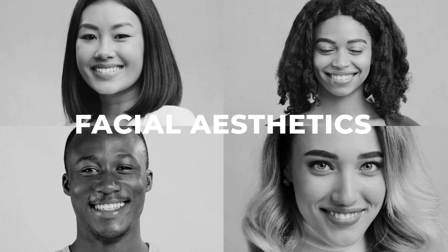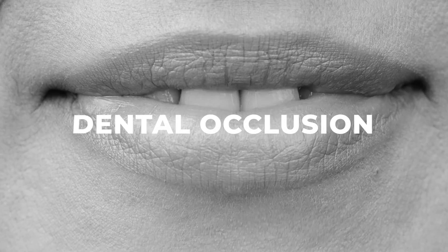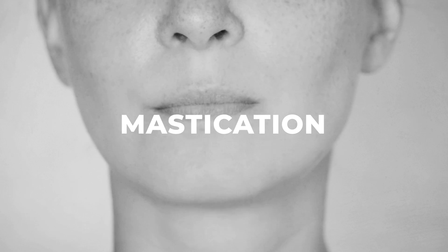Beyond facial aesthetics, the primary goal is to improve breathing, dental occlusion and correct mastication. Do not take orthognathic surgery as only a vain procedure to serve aesthetic trends — it is definitely a functional surgery, rather than just a mere cosmetic intervention.